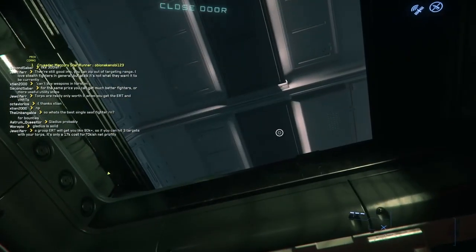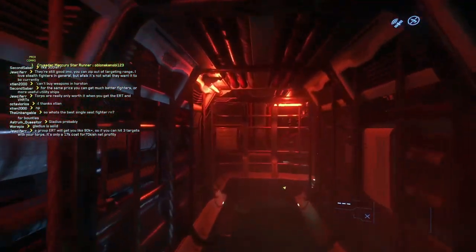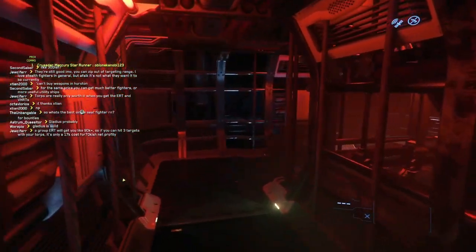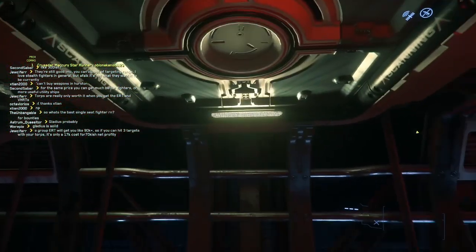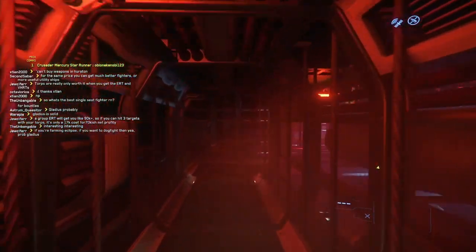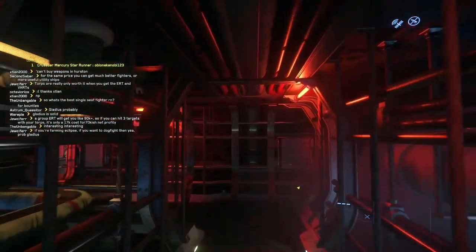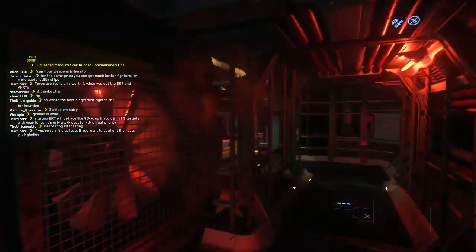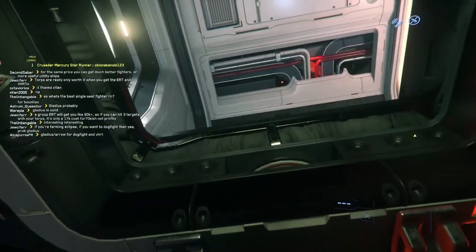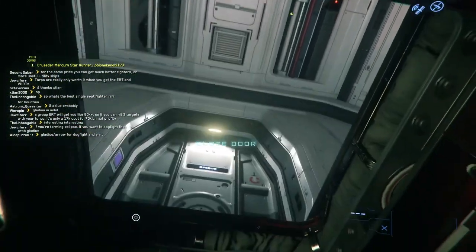These are the vents I talked about earlier, which can lead to any room on the ship. From below you can see where you enter, but from above the floor looks normal, which allows for someone to sneak through the ship. The vents can sometimes be glitchy to get out of.